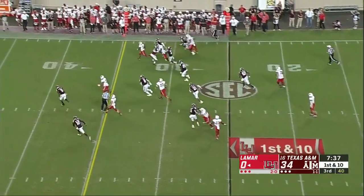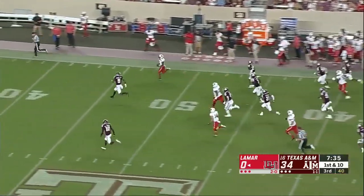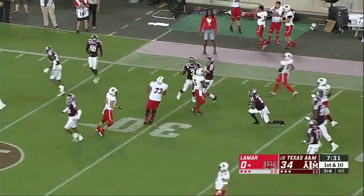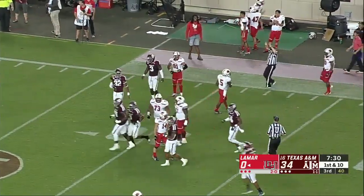Here's Miles Wanza — big run for Miles Wanza, the junior from Houston, into the secondary. Had one man to beat and couldn't do it — that's Leon O'Neal.